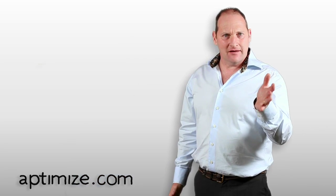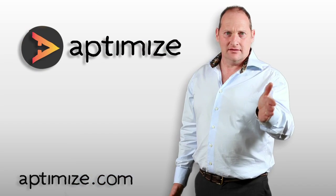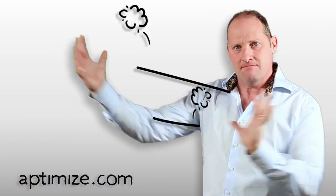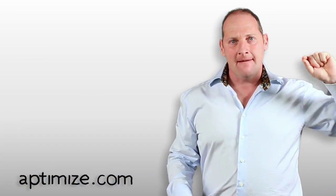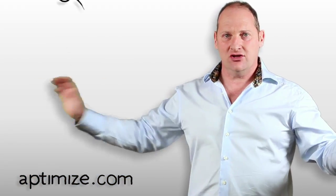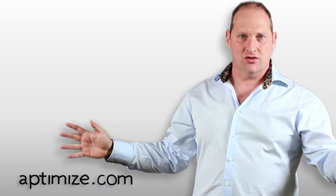If you're thinking there must be a better way, well, you're right. It's called Aptimize. Aptimize automatically tunes your website for faster performance, reducing the number of trips that go backwards and forwards, merging and compressing content, and simply making those pages load much faster for Dave, Ayumi, and every visitor to your website.